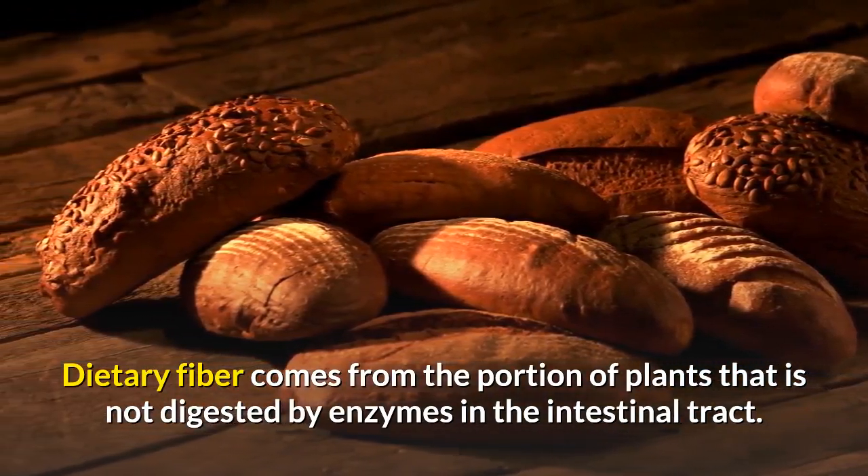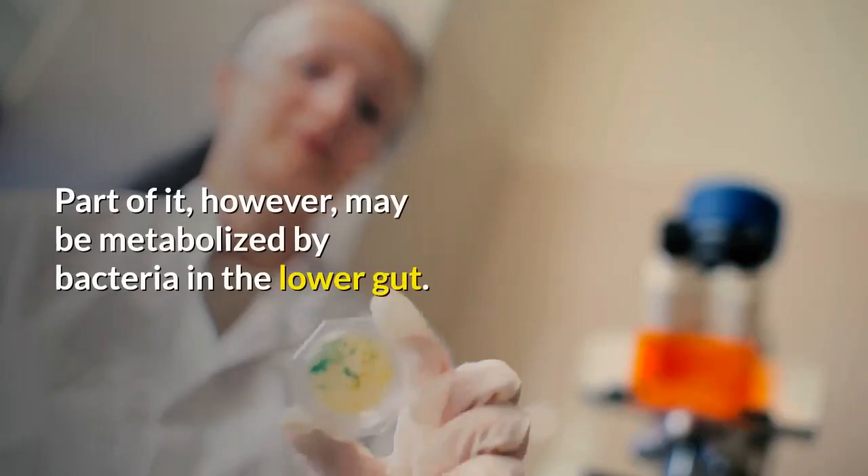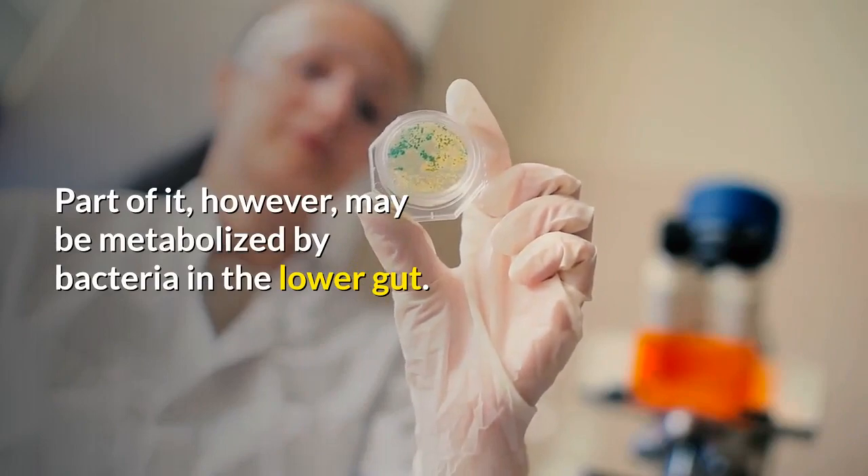Dietary fiber comes from the portion of plants that is not digested by enzymes in the intestinal tract. Part of it, however, may be metabolized by bacteria in the lower gut.